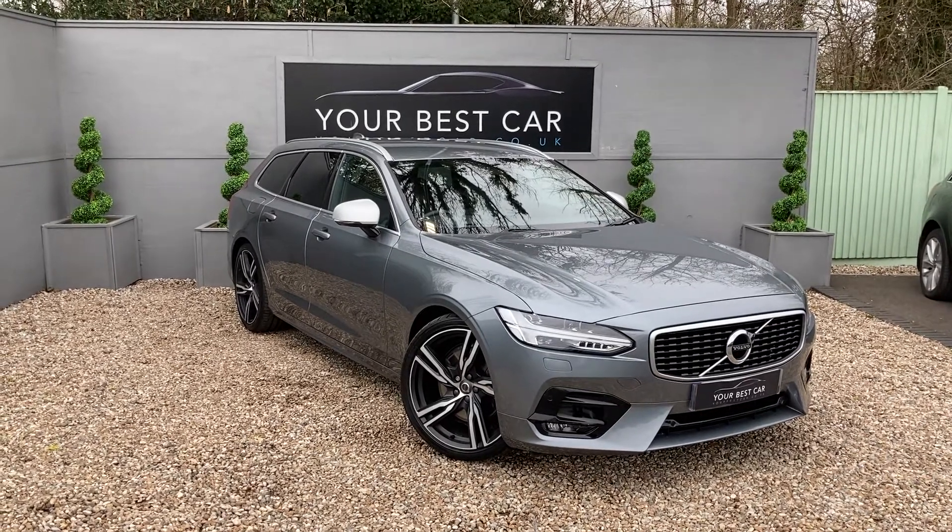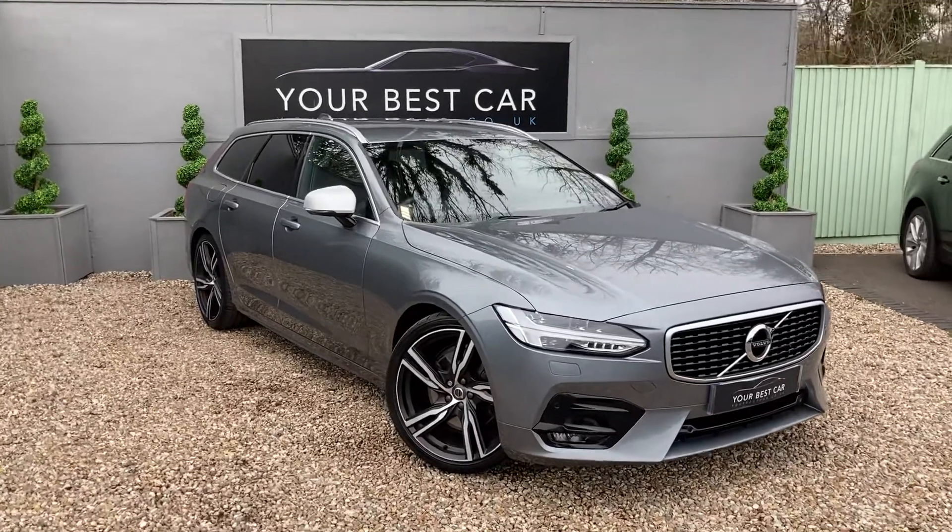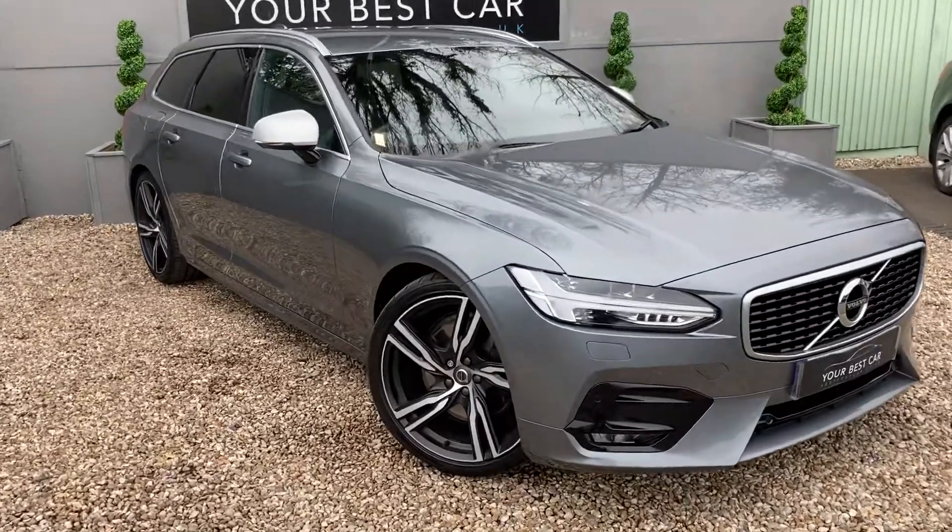Good morning and welcome to Your Best Car in Kent. Today I have this lovely V90 R-Design in osmium grey.